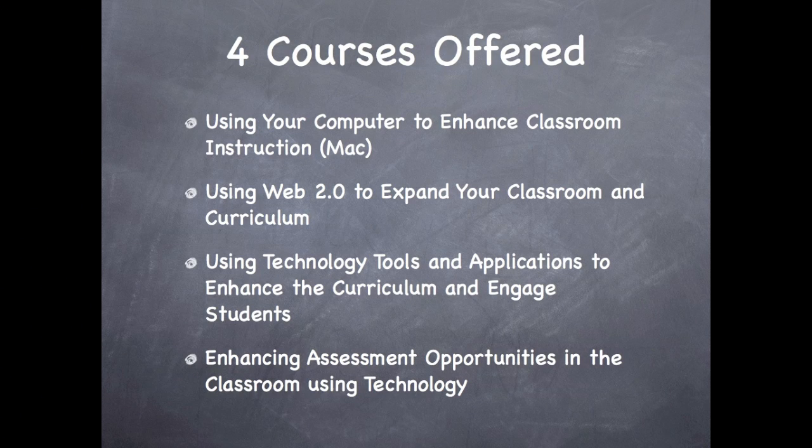The following four courses will be offered: using your computer to enhance classroom instruction, which is a Mac-based class; using Web 2.0 to expand your classroom and curriculum; using technology tools and applications to enhance the curriculum and engage students; and finally, enhancing assessment opportunities in the classroom using technology.